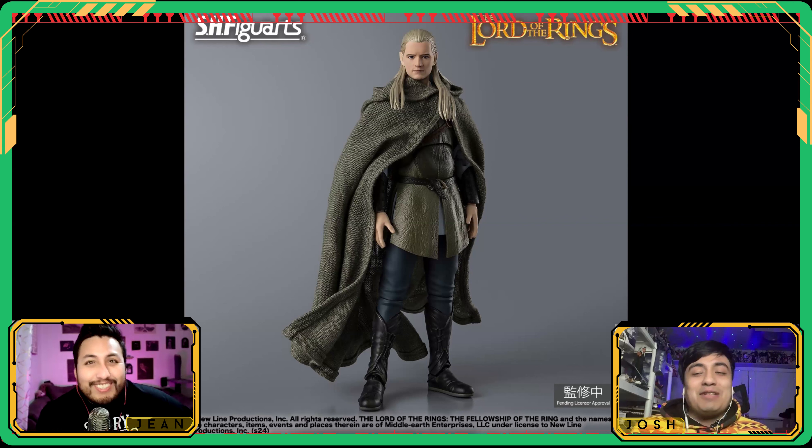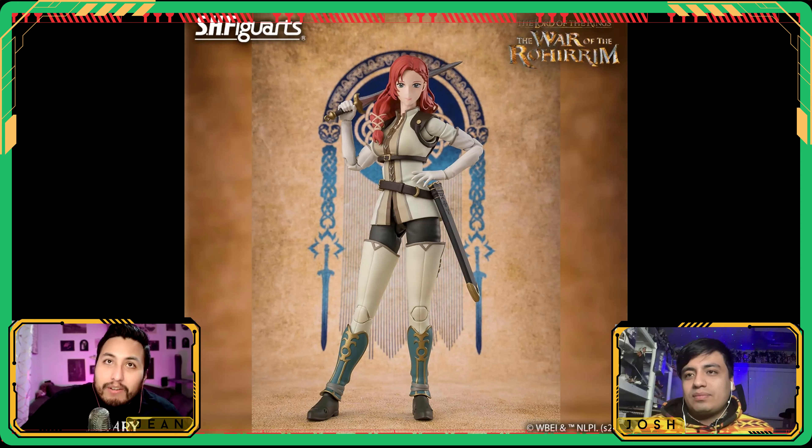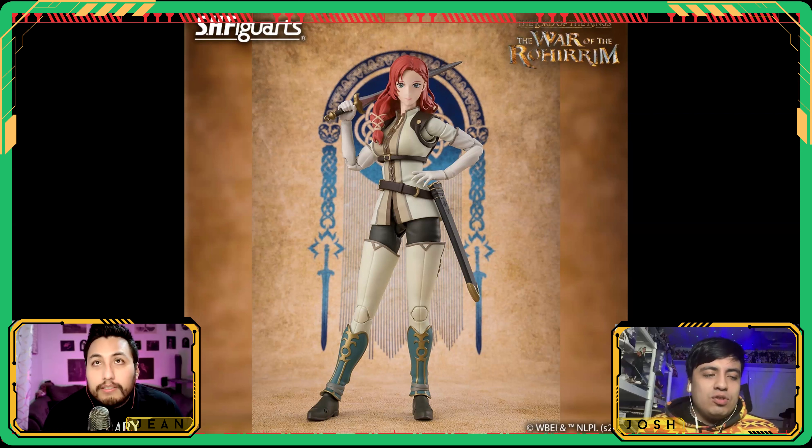Now, the War of the Rohirrim — the anime coming out for Lord of the Rings. We got a Rohan lady here, Hera. When McFarlane came out with those four-inch figures we were complaining, but maybe the six-inch license went to SH Figuarts and McFarlane just picked up the four-inch line. I almost feel like it's because of this anime that they picked up the movie figures license at all — the anime was getting made and they saw the opportunity.